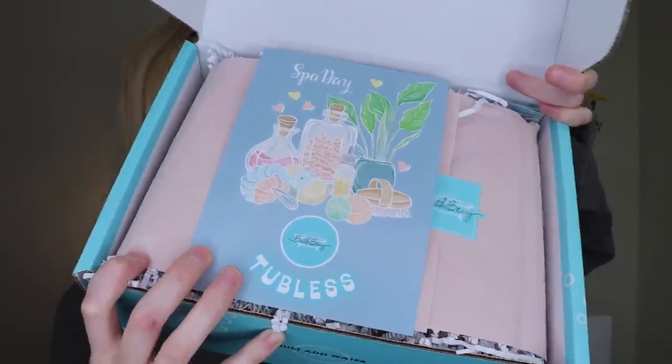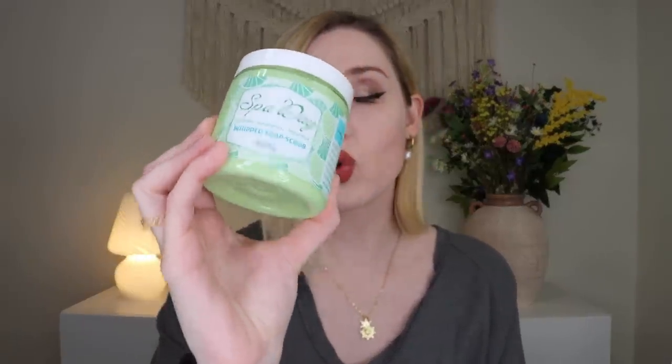Now let's check out the Tubeless version. The Tubeless box has a little sticker to indicate it and also has the Spa Day theme. The back lists all the products — six items inside as well. First up, I'm very excited: we got the Sugar Scrub again in the same Spa Day scent. I love the scent and I love these scrubs. If you get both subscriptions there may be some overlap — for this one it was the exact same product — but I'm not complaining because it smells incredible.